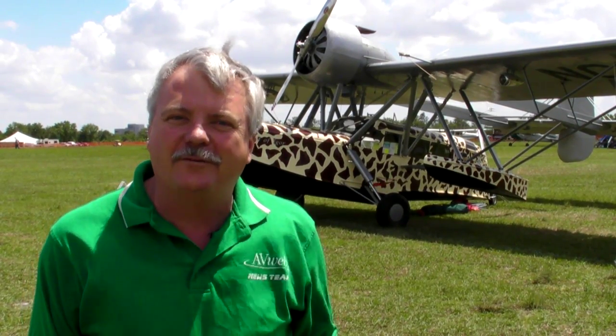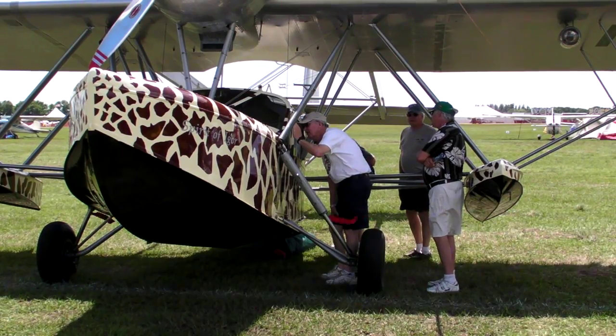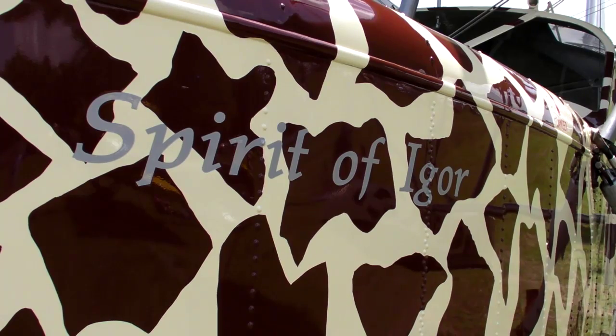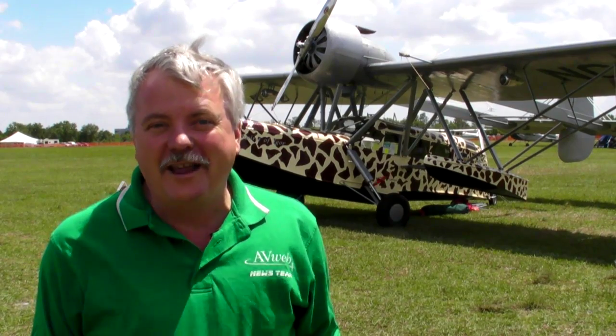Talk to an amphib pilot and he'll tell you that it's the best kind of flying around. This is Russ Niles reporting for AvWeb from Sun-n-Fun 2010 in Lakeland. Back when this S-39 Sikorsky was built, amphib flying was more of a practical thing because there weren't that many runways around. Dick Jackson of Rochester, New Hampshire has gone to great lengths to enjoy the flying qualities of this aircraft. This is one of the longest restoration projects we've ever heard of.